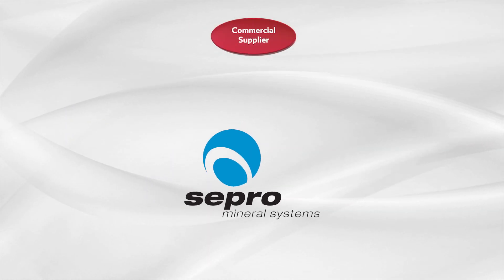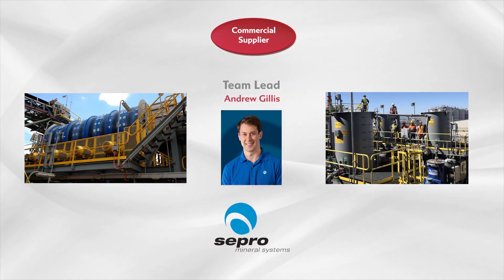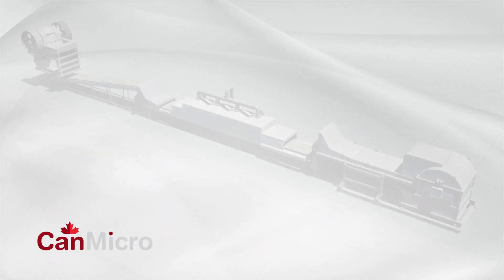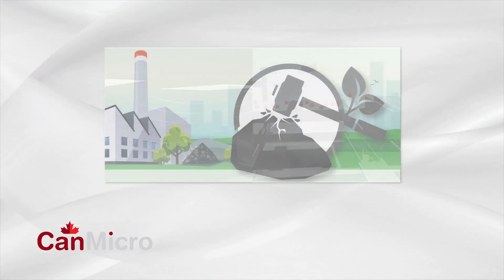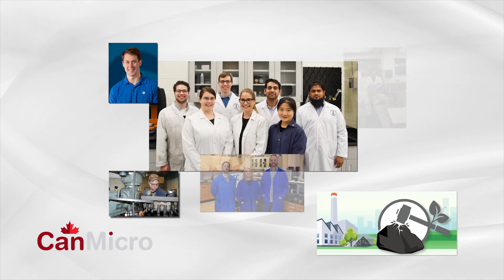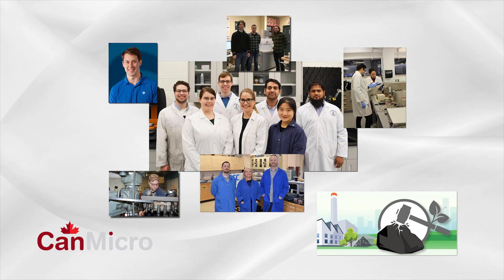CEPRO is Canada's largest supplier of mineral technology. Their ability to develop industrial technology and work with end users is critical for successful commercialization of the CanMicro process. CanMicro is a scalable system that combines proven technologies in a unique way to achieve significant energy savings in comminution. Crush It support will allow our experienced multidisciplinary team to rapidly demonstrate CanMicro's capabilities for rapid commercialization.